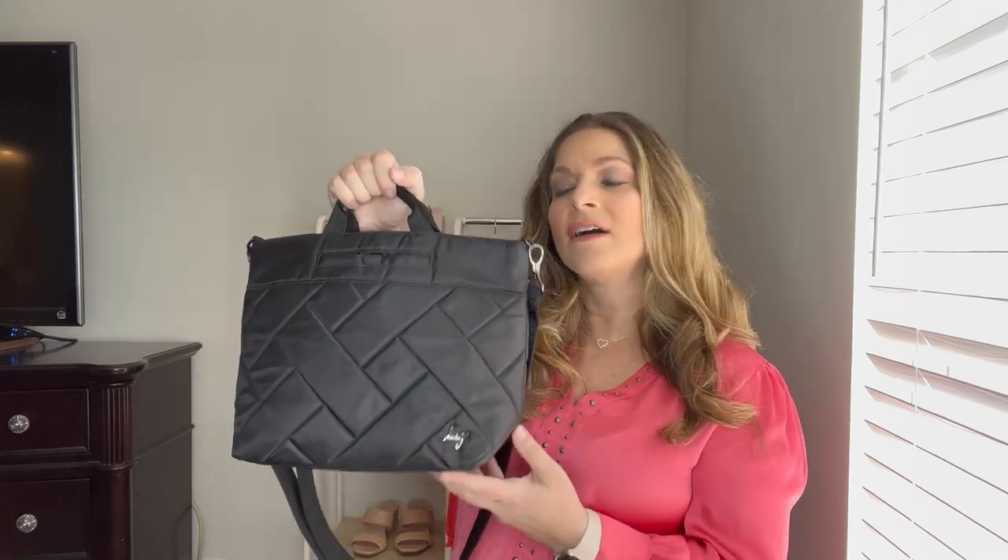I actually have an in-depth review on this bag — I'll link that down below if you want to see all of the details and what it can hold. This is the Lug Tenor and I got it in classic black because I thought this bag would be a great staple bag to have for years.